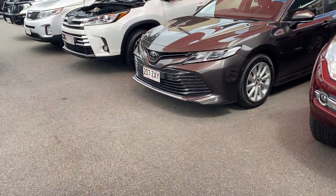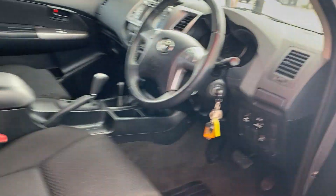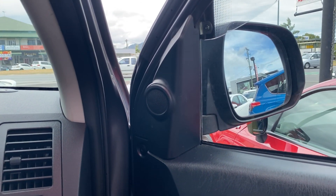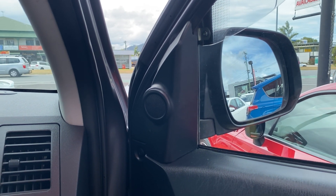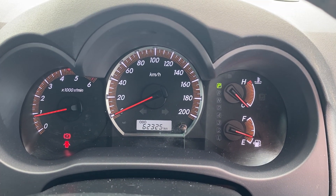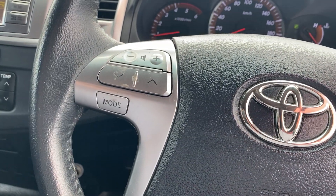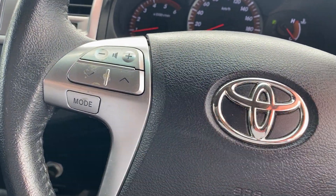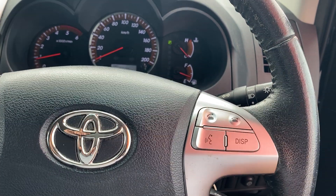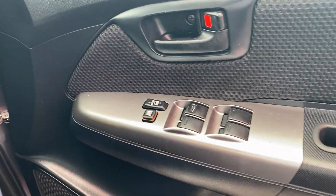We'll jump in the driver's side now and give you a look inside. I'll start the car up — give you a listen and a bit of a rev. So exactly the way a diesel should sound. Odometer shows 62,325 kilometres on the clock. Looking through the instrumentals on the steering wheel, we have all your stereo and infotainment system controls, your centre screen display, bluetooth controls, auto headlights, cruise control, and all your power window options as well.